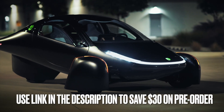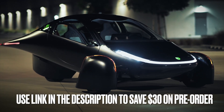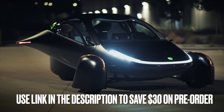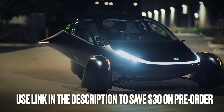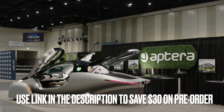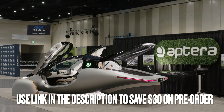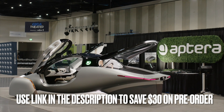Have you pre-ordered your Aptera solar-powered supercar yet? If not, use the link in the description and save $30, compliments of one of our viewers. Stay to the end to see whose link we used — you'll save money on your pre-order and that viewer will save some money off their Aptera purchase.